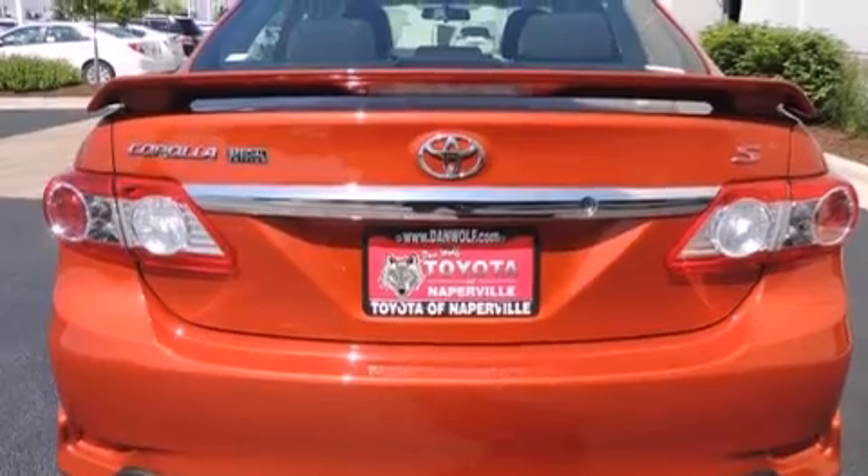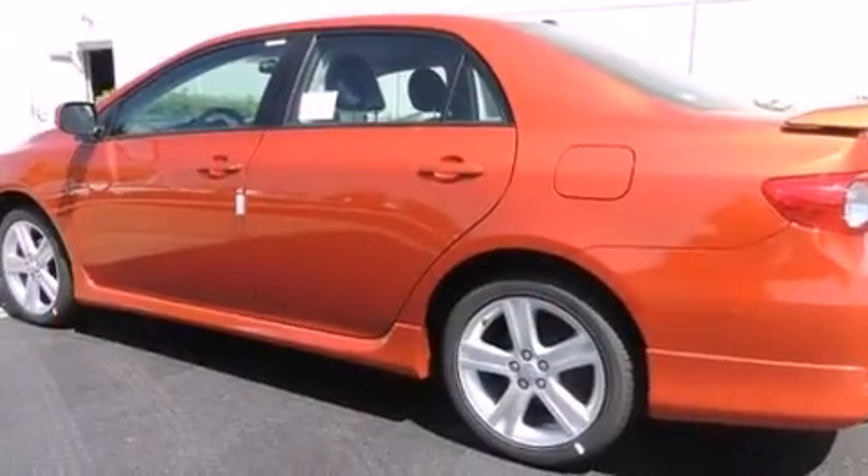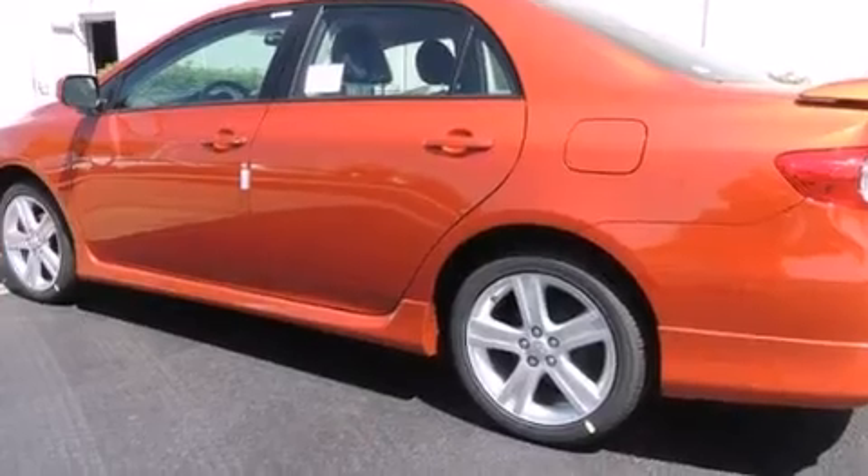Side impact airbags, air conditioning, a split folding rear seat, a rear window defroster, and a navigation system.